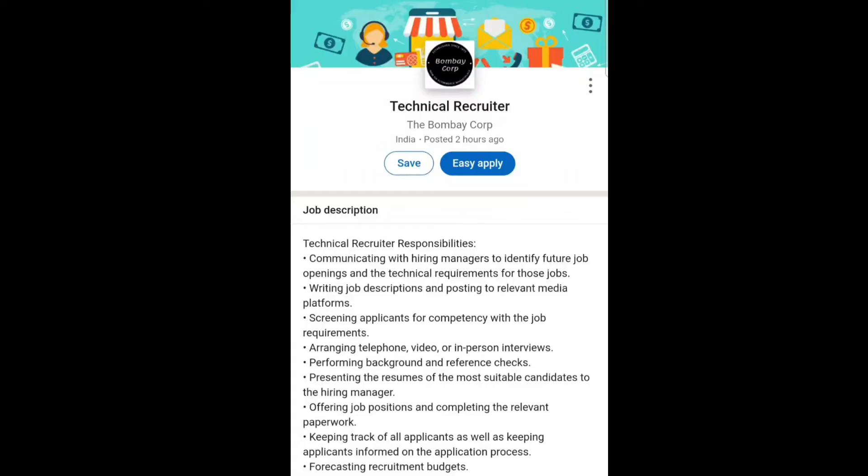Hello people, welcome back to my channel. This is Shreya Kumari, and I hope you all are amazing. If you're visiting this channel for the first time, do subscribe for more upcoming videos. I'm back with another job vacancy video, and the job role is Technical Recruiter at Bombay Corp in India.